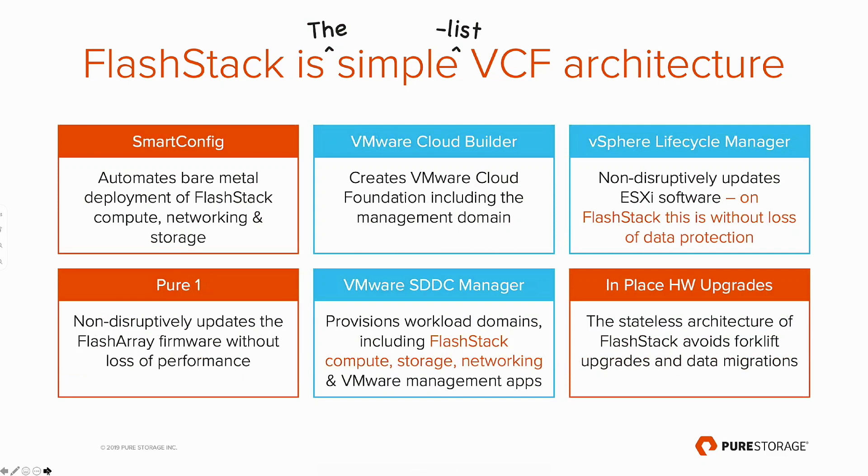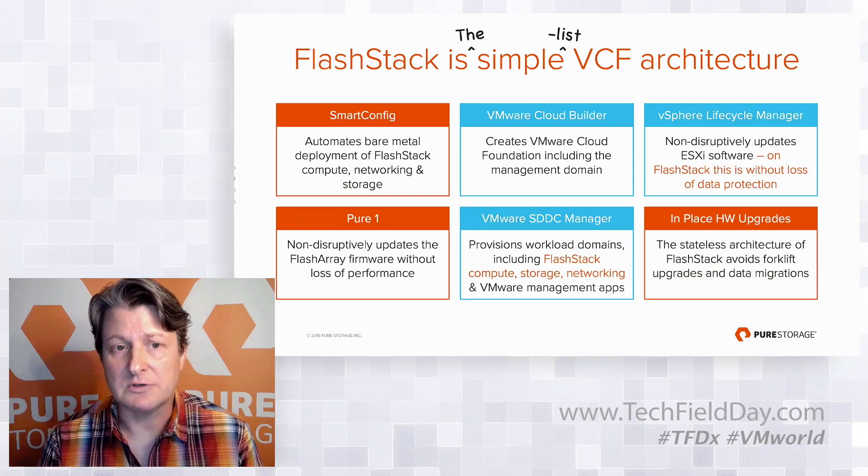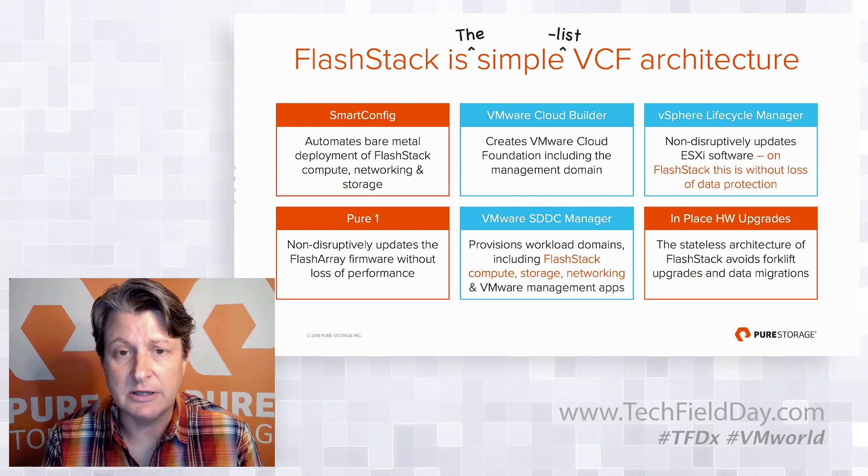What's unique about FlashStack is that, to my knowledge, it's the only architecture in the industry with a stateless architecture — meaning hardware addresses are separated from the hardware itself. In the UCS, those are service profiles. This stateless design means that when you go through a hardware refresh, instead of racking and stacking new kit, IP addressing it, moving security protocols, monitoring apps, and doing a workload migration, it's just an in-place upgrade: put a host in maintenance mode, yank out the blade, slide in a new blade, and VMware sees more compute and memory available. The same applies at the storage level. We believe FlashStack is the simplest VCF architecture in the market today.